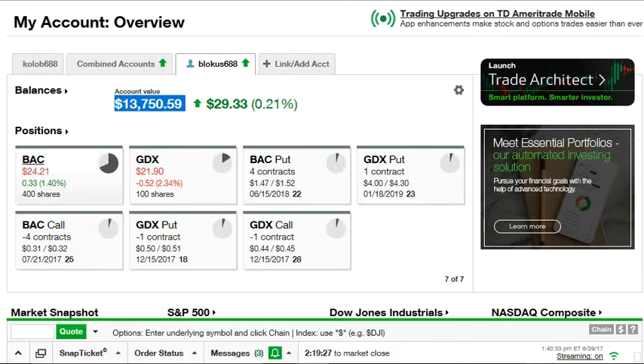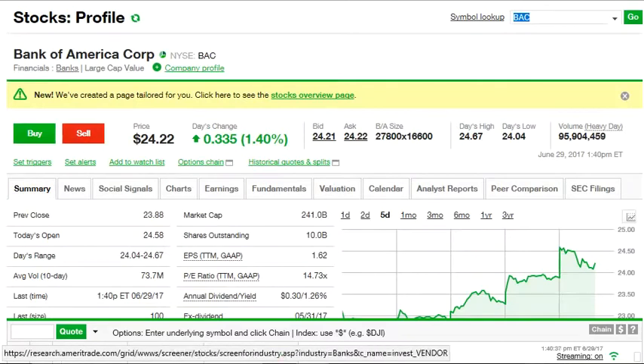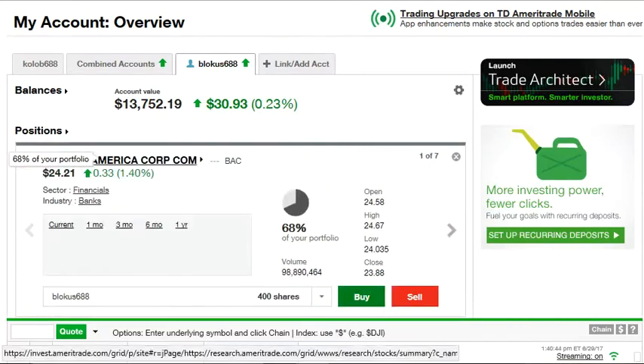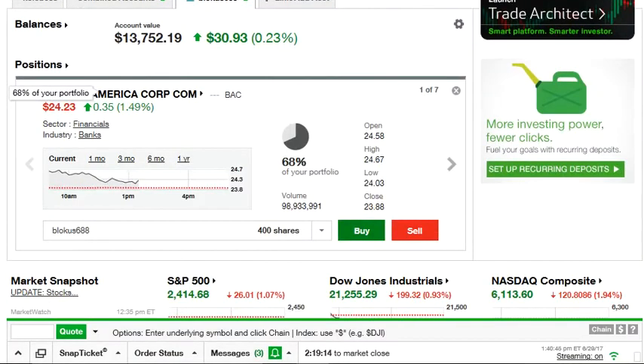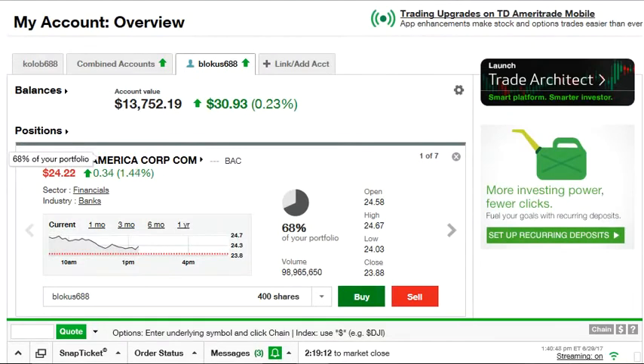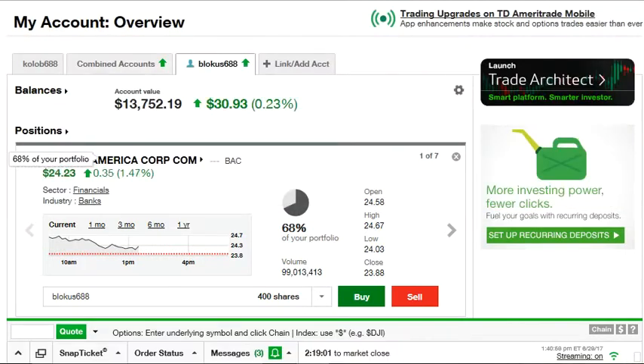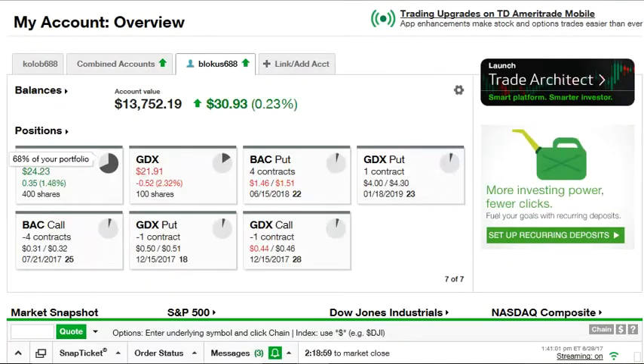I own 400 shares of Bank of America. These are my 400 shares and Bank of America right now — the market is open — is trading at $24.23. The stock has been performing well. My dollar cost average is $22.92, so the stock's been doing fine since I bought it.